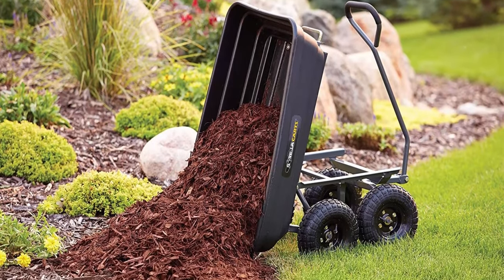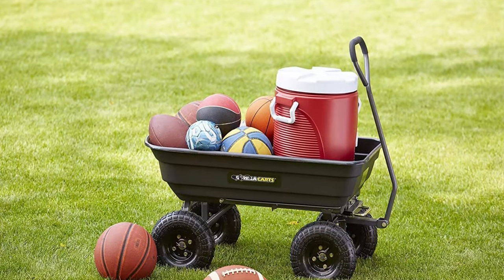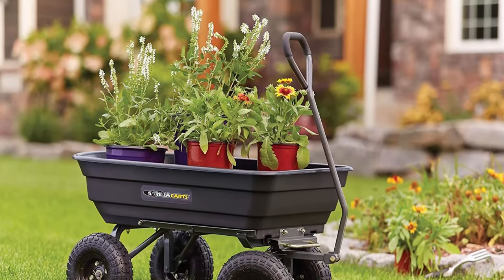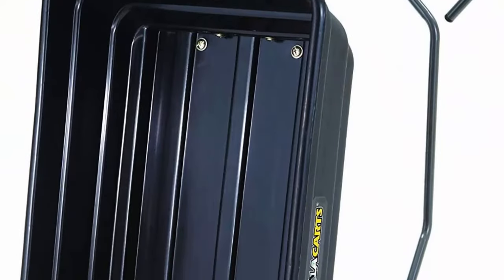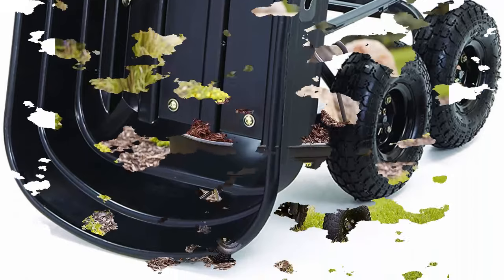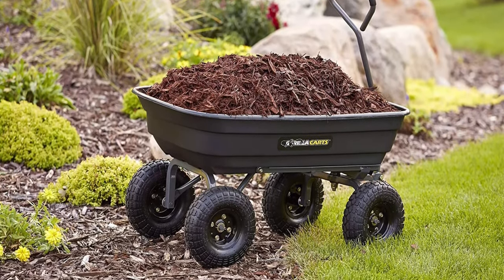Patented quick-release dump feature makes unloading quick and easy. New frame design reduces assembly time while offering improved maneuverability and ground clearance. Durable 38.7-inch x 20-inch rust-proof poly bed and 10-inch pneumatic tires. Padded pole handle makes it easy to pull up to 600 pounds. 1-year limited warranty.